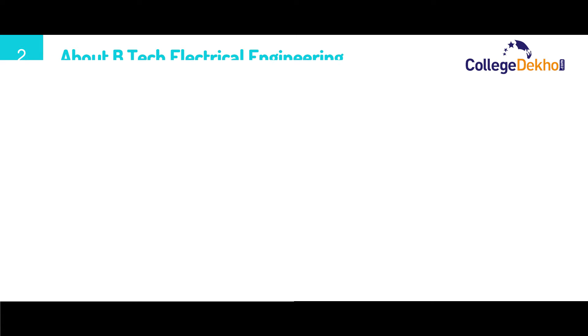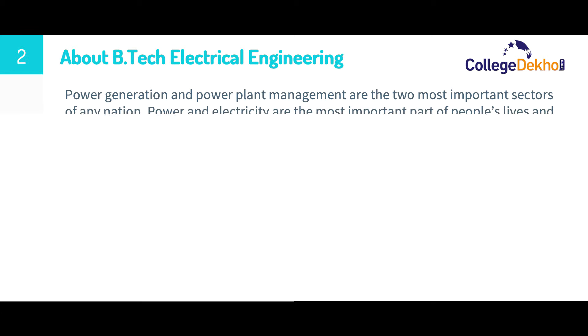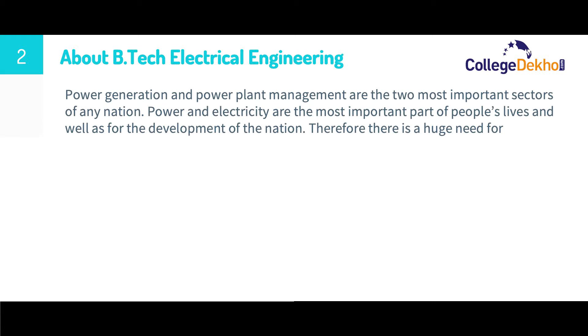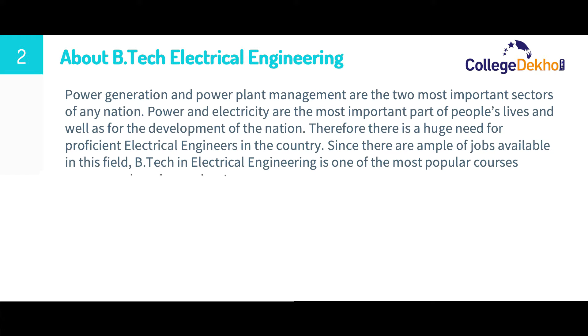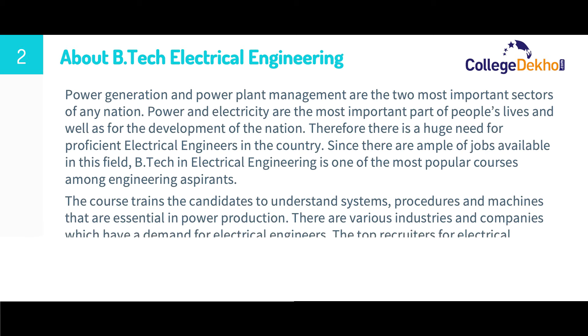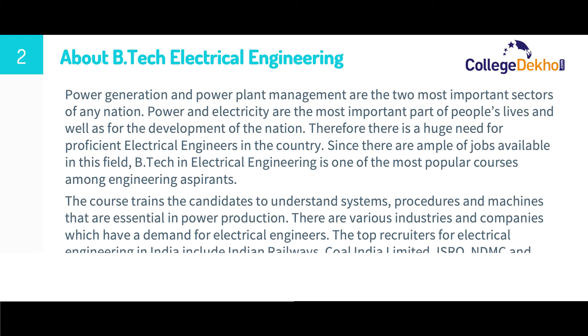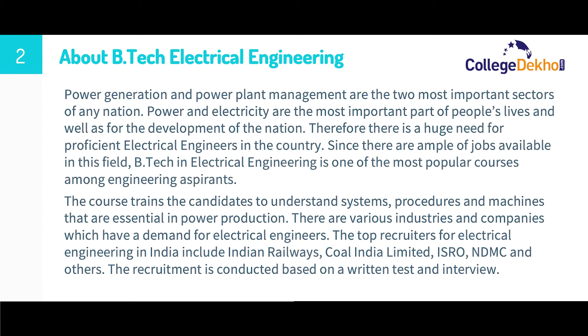Let us know a bit about the B.Tech Electrical Engineering course. Power generation and power plant management are the two most important sectors of any nation. Power and electricity are the most important part of people's lives as well as for the development of the nation. Therefore, there is a huge need for proficient electrical engineers in the country. Since there are ample jobs available in this field, B.Tech in Electrical Engineering is one of the most popular courses among engineering aspirants.